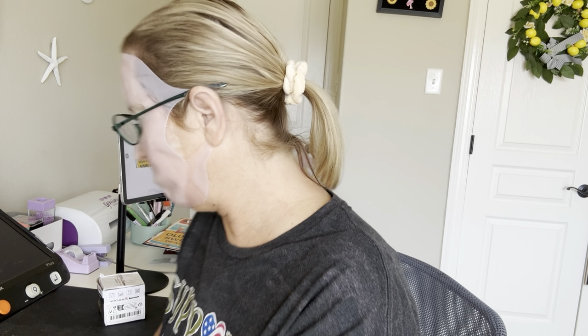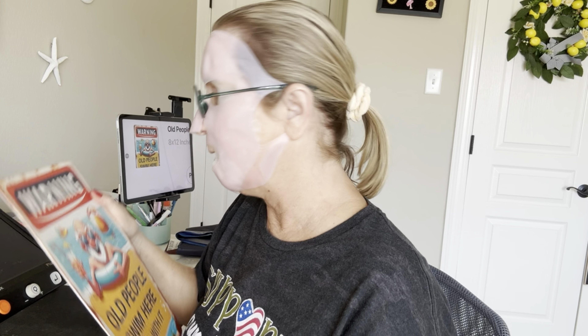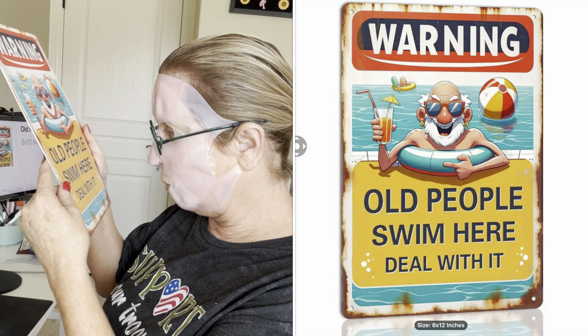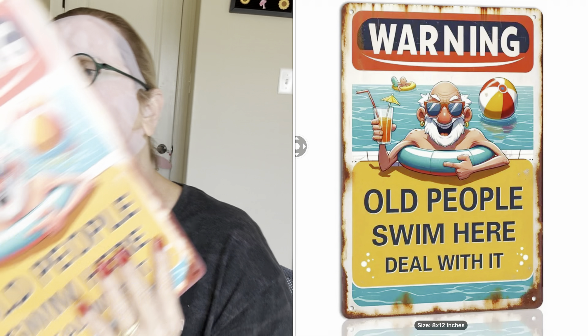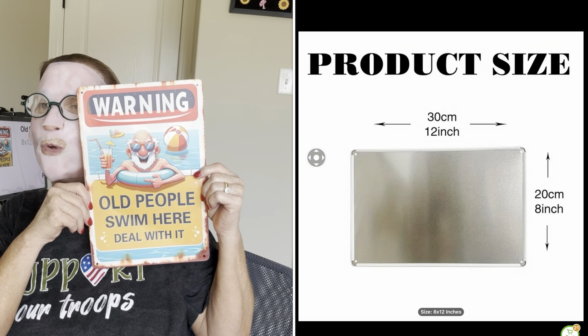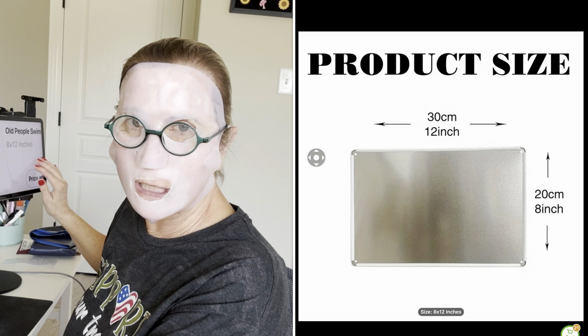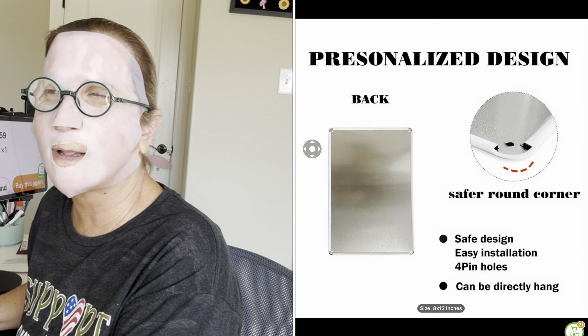The next item I received is a sign. It says: Warning — old people swim here, deal with it. So I got this for the pool. I love the sign. It is 8 by 12 and it was $3.59. Not bad.